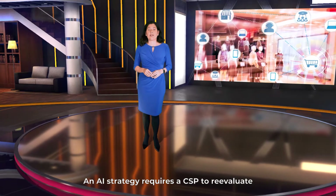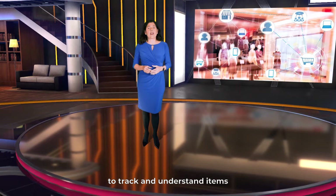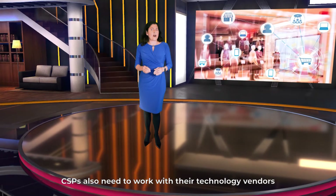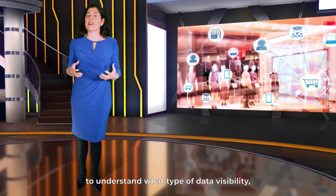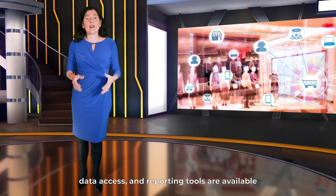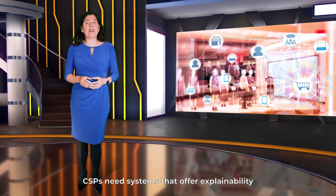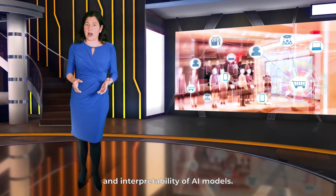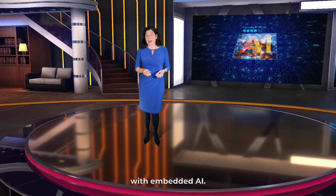An AI strategy requires a CSP to re-evaluate its governance mechanisms to track and understand items such as data lineage and data sovereignty. CSPs also need to work with their technology vendors to understand what type of data visibility, data access, and reporting tools are available. As part of data governance, CSPs need systems that offer explainability and interpretability of AI models, which requires selecting solutions with embedded AI.